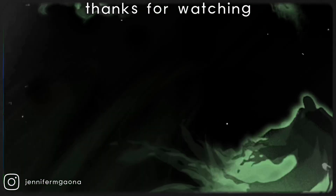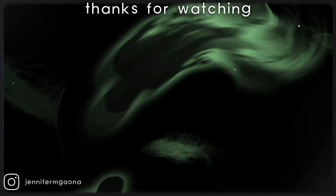This is the final look. I hope you guys enjoyed today's video. Thanks for watching and have an amazing day.